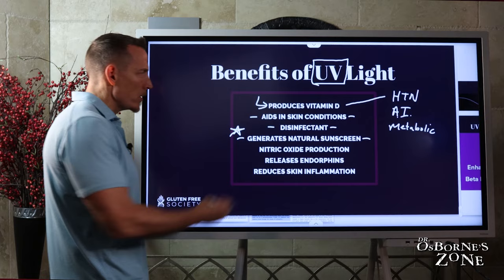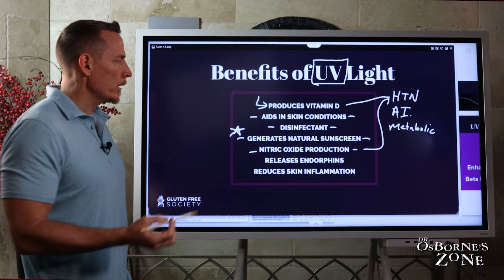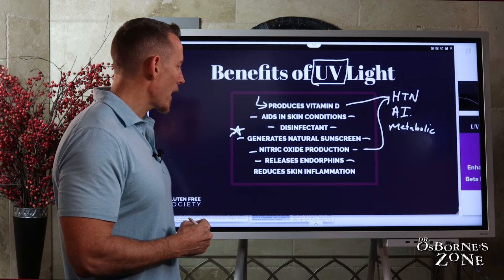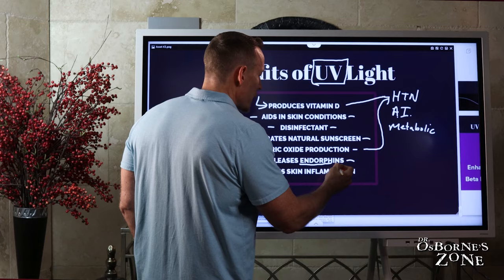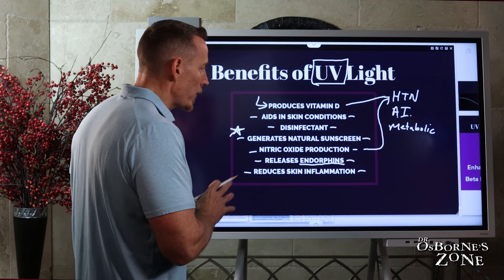We also now know that UV light helps to generate nitric oxide. Nitric oxide won a Nobel Prize, and one of the reasons why is that it's a very critical chemical that helps regulate blood pressure. Nitric oxide vasodilates your blood vessels, and a deficiency of nitric oxide is linked to hypertension or high blood pressure. UV light, when it hits the skin, also helps to release endorphins — which is why many people over long winters, when they're inside with cabin fever or seasonal affective disorder, feel sad. And UV light can actually reduce skin inflammation. These are bona fide benefits to UV light.